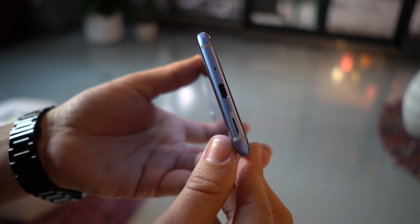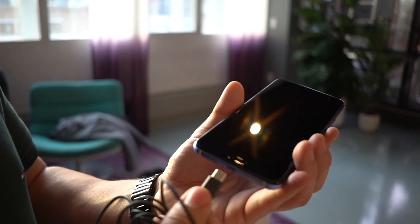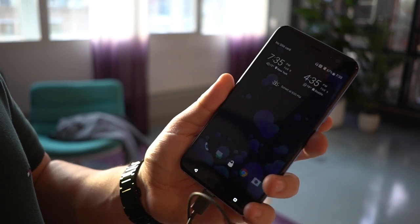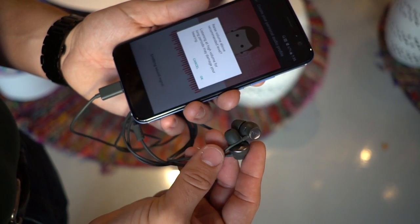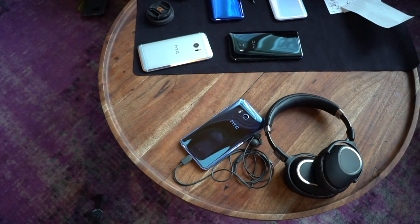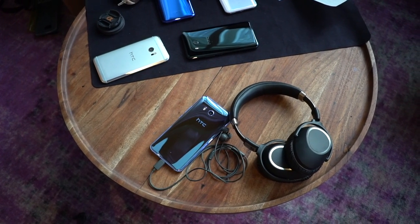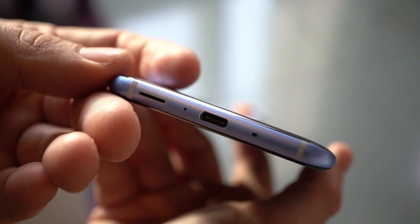For those of you complaining about the death of the headphone jack, there's actually trick number two. If you want the headphone jack, there is going to be a bundled adapter. But the U11 brings the same four Usonic microphones that we praised from the U Ultra. This allows HTC to provide active noise cancellation to the bundled Usonic headphones, saving you the need to invest in very expensive and bulky active noise cancellation headphones. And obviously, we also have HTC's BoomSound Hi-Fi stereo speakers for everything else.